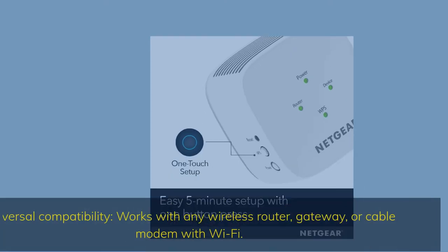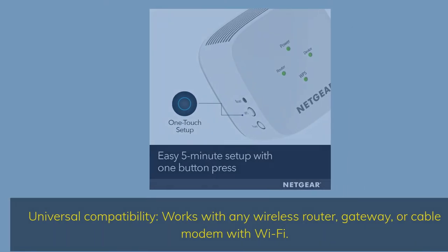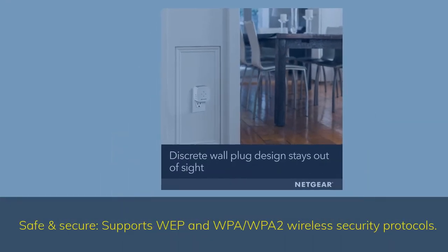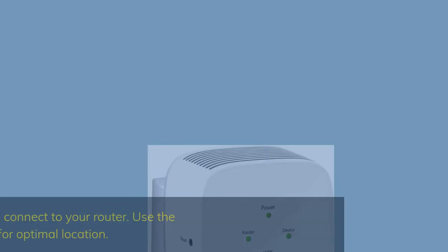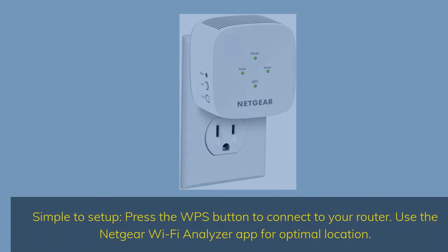Universal compatibility: works with any wireless router, gateway, or cable modem with Wi-Fi. Safe and secure: supports WEP, WPA, and WPA2 wireless security protocols. Simple to set up: press the WPS button to connect to your router. Use the Netgear Wi-Fi analyzer app for optimal location.